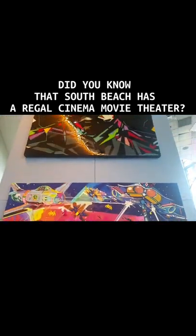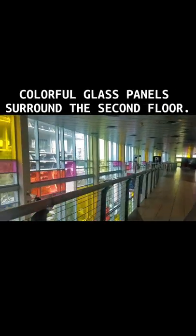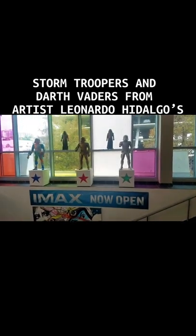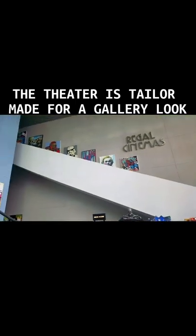Did you know that South Beach has a Regal Cinema movie theater? It was built in 1999 and doubles as an art gallery. As I went up the escalator, I noticed how colorful glass panels surround the second floor. Stormtroopers and Darth Vaders from artist Leonardo Hidalgo's 'Frozen in Time' collection stand watch. The theater is tailor-made for a gallery look to showcase both movies and local artists.